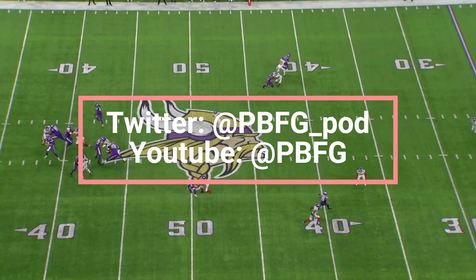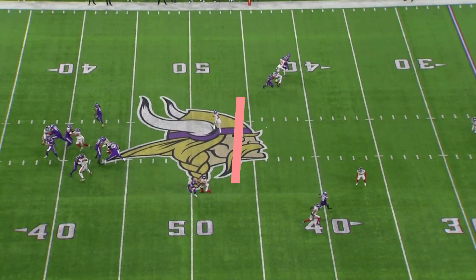If you like analysis like this, if you thought this was fun, check out my YouTube channel — same as my Twitter handle — or go to YouTube and search PBFG. Do it. Don't do it. I don't mind. Either way, I'll be grinding film.